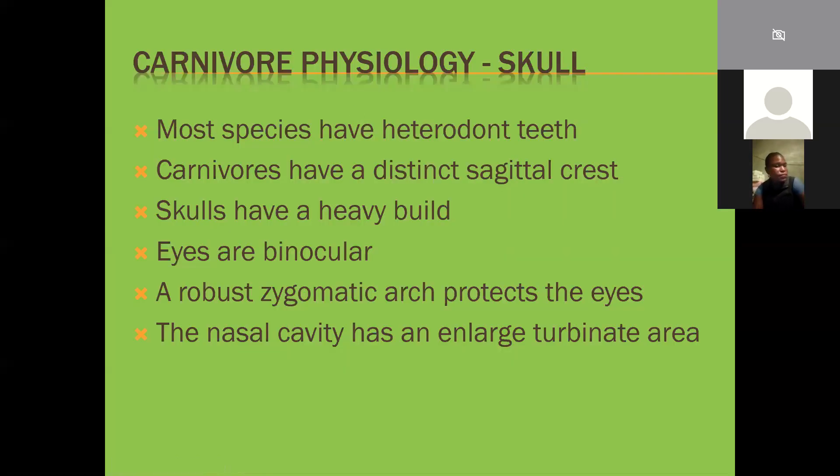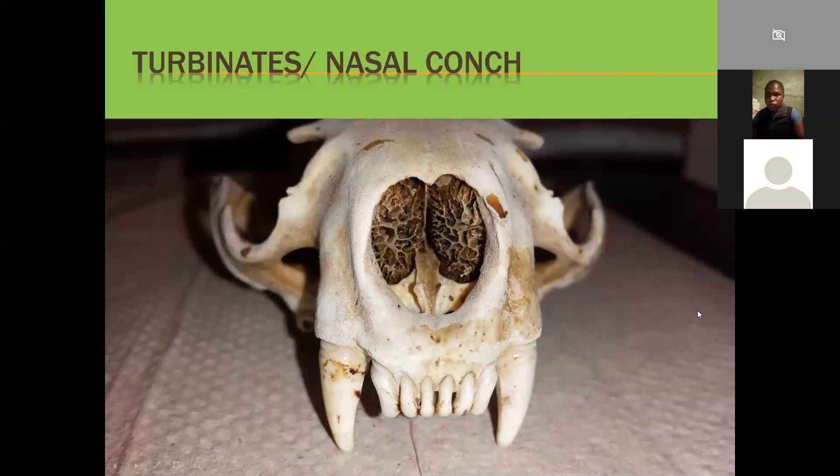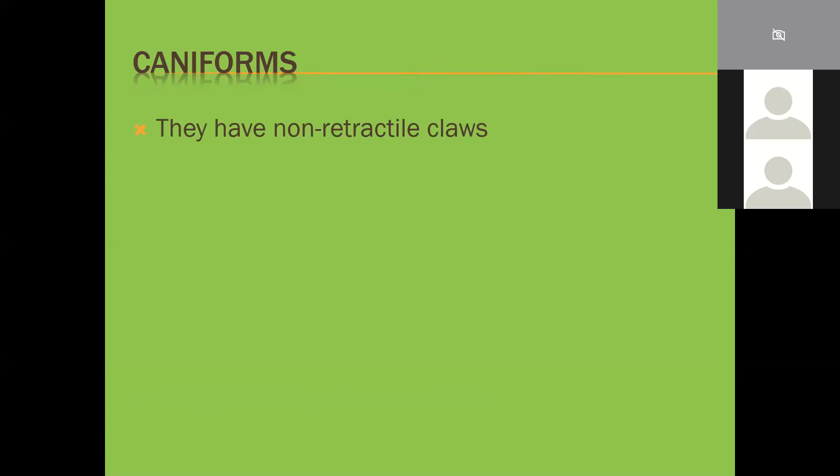The nasal cavity also has enlarged turbinate areas - these large turbinate structures, or nasal conchae, are inside the nose and have an increased surface area giving the animal an incredible sense of smell. We're now going to talk specifically about the caniforms - dogs and their relatives, literally the 'dog forms' - and they have non-retractile claws.